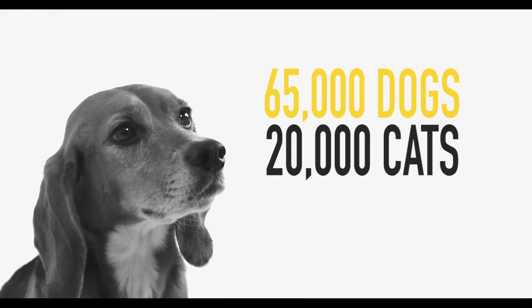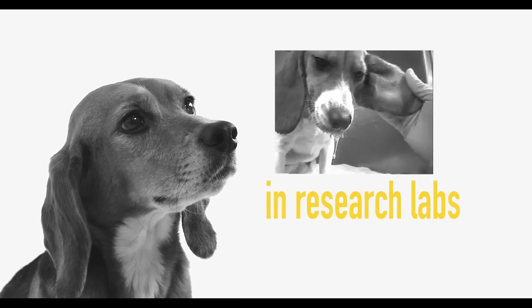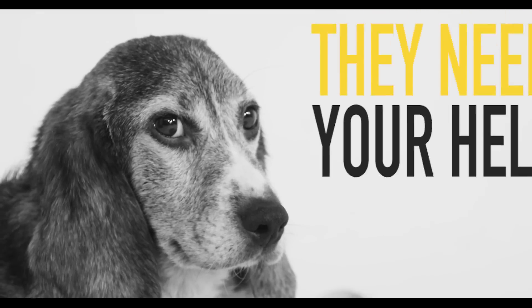Right now, there are 65,000 dogs and over 20,000 cats languishing in laboratories across the United States. Over 400 have been saved, but thousands remain trapped inside and they need your help.